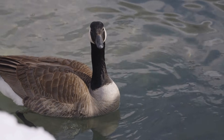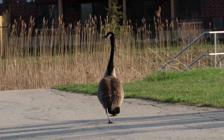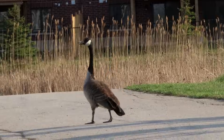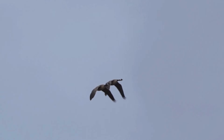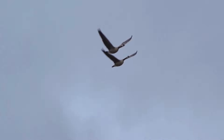First up, and in ninth place, is the Canada goose. These were brought to the UK from North America in the 17th century, specifically to St. James' Park in London. Their popularity grew, and by World War II, small feral populations had established themselves up and down the country.